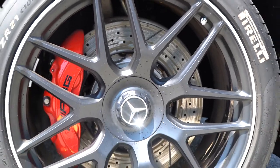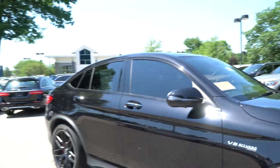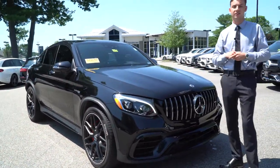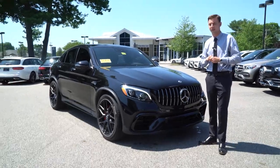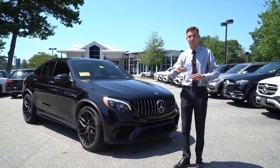I actually sold this GLC originally to its first owner. Got to know the customer very well — he purchased a couple vehicles from us and actually ordered a new G63 and traded this in. As you can see, he did not have it for very long. It's a beautiful exterior. Let's take a closer look at the inside.